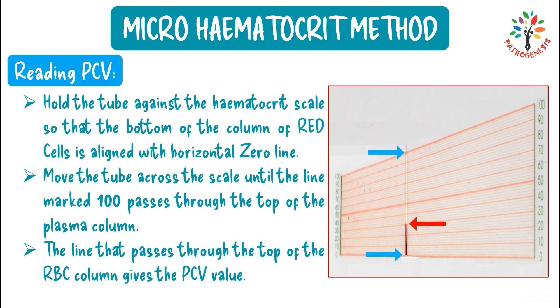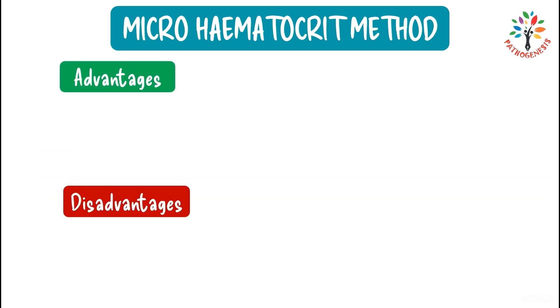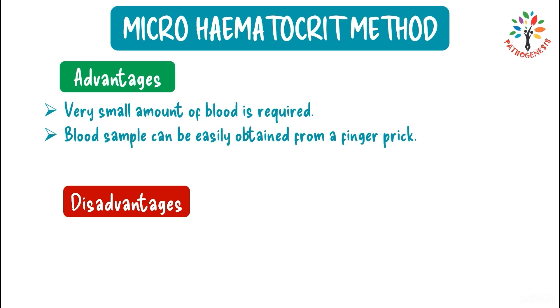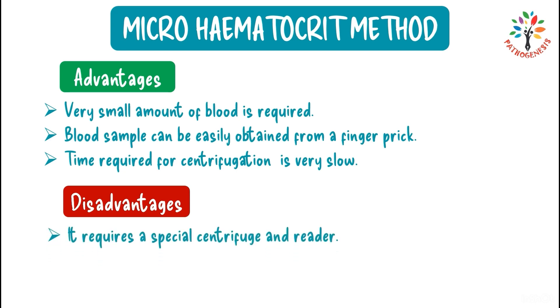The micro-hematocrit method has advantages and disadvantages. Advantages: only a very small amount of blood is required, blood can be easily obtained from a finger prick, and centrifugation time is very short. Disadvantage: it requires a specialized centrifuge and hematocrit reader.